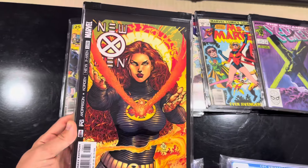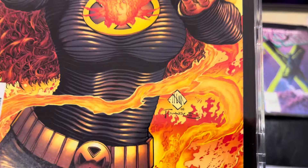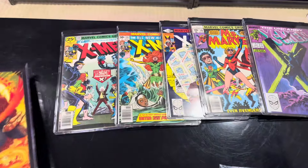These are some of my raw books. This is New X-Men number 128 by Grant Morrison and Ethan Van Sciver. This is the first appearance of Fantomex.